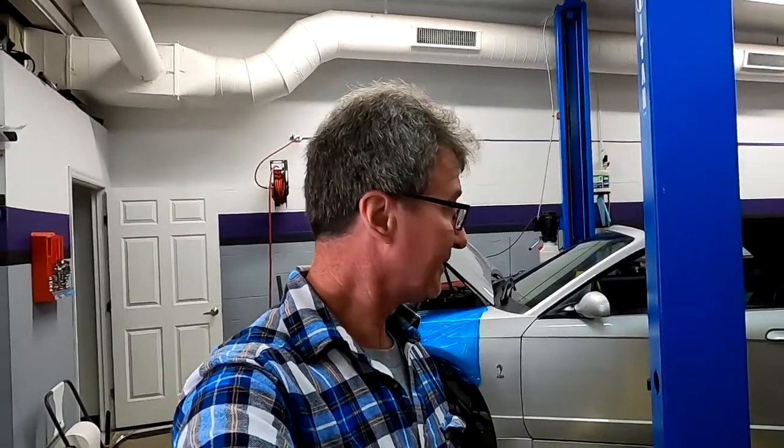Hey, welcome back to the channel. Thanks for tuning in to Savage Performance from its Garage. Today we've got a special car in here — a 2003 Cobra Terminator. What's good about this one is it's all original and has under 10,000 miles on it.